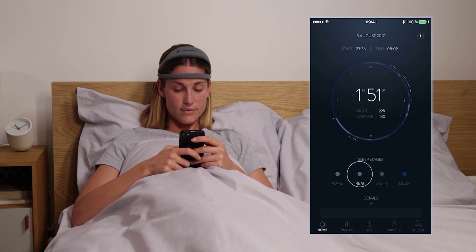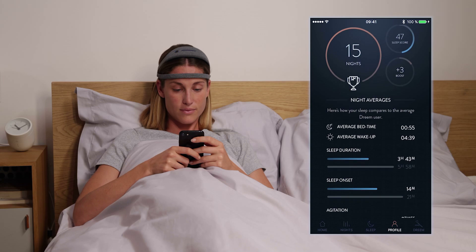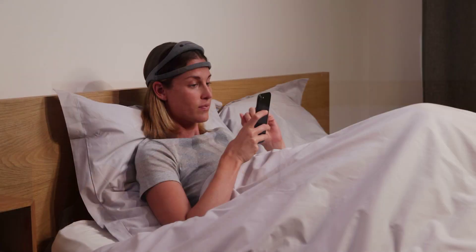These include deep, light, REM, and wake stages, as well as number of awakenings, movements, time to fall asleep, and deep sleep improvement. These sleep metrics can be tracked over time.